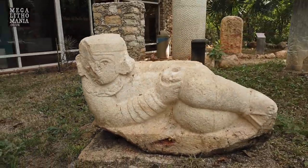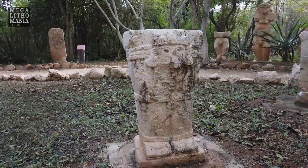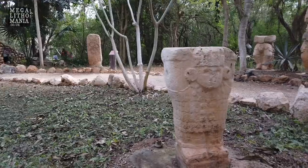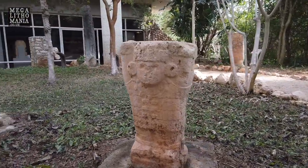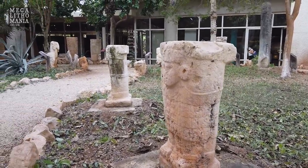This could be a Toltec influence here at Dzibilchaltún. We're just in the museum and I'm blown away by some of these statues — there's more inside and more out on display. You can see that there's something older going on here, and this early dating of 2000 BC may have a reality to it because it looks megalithic and then it's being reincorporated into later Mayan temples. Here we have more Tula-like figures, almost like Atlanteans holding up the world, with feathers or a sort of cape or skirt around them.